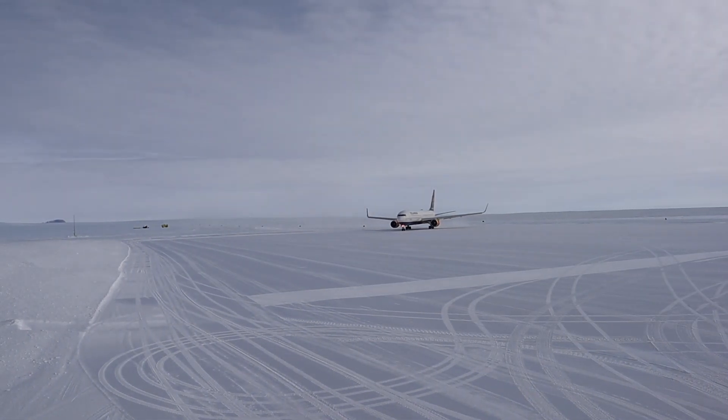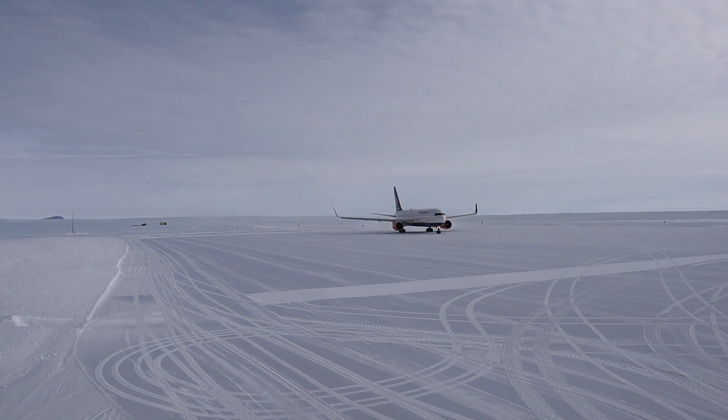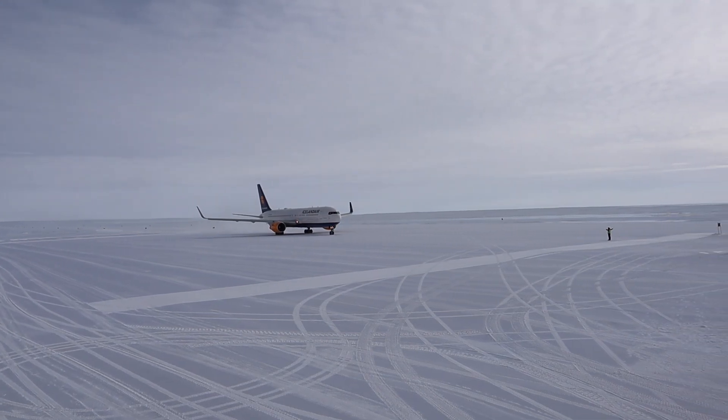The 3,000 meter runway is built on a glacier at an elevation of about 1,250 meters above sea level. In the initial construction, workers took about two years to prepare the ice using a laser cutter. Throughout the season, it requires constant maintenance. And because it's on a glacier, the runway moves a little every year.